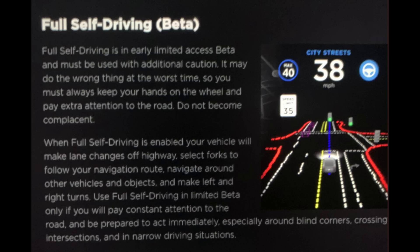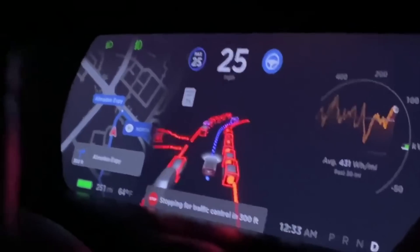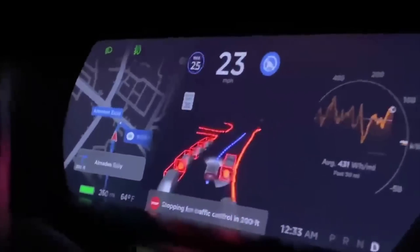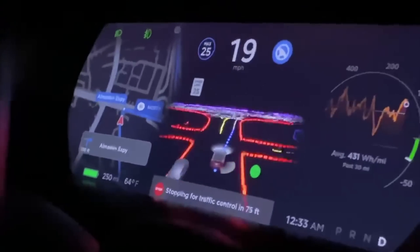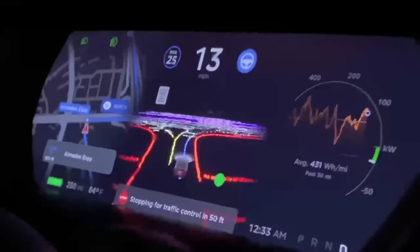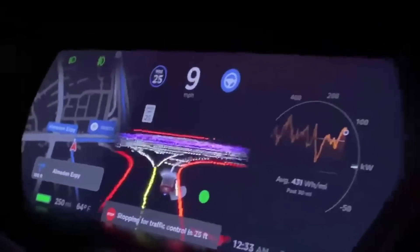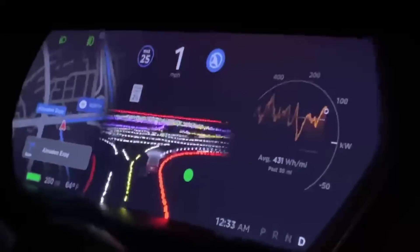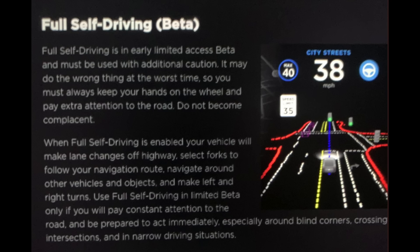Today is the day everybody. There was a brand new early access software update last night which included full self-driving beta for a very select few early adopters in America in the early access program. I just want to quickly apologize for the quality of this video — it's going to be lower than usual, I'm filming it on the go. Normal videos will return tomorrow.